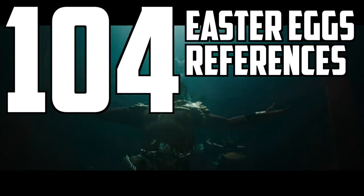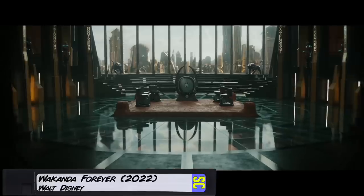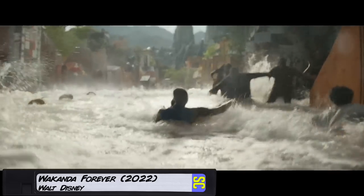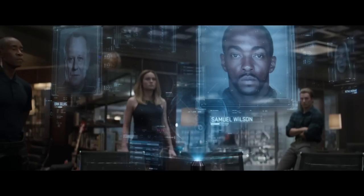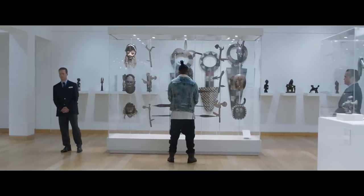Hey, welcome back to Screen Crush, I'm Ryan Airy, and this is all of the Easter eggs, references, and little things that you might have missed in the second trailer for Black Panther: Wakanda Forever. We noticed tons of little details that give hints about the movie's plot and Namor's movie origin, and we also got lots of theories about how this connects to Avengers: Endgame and how there might be a hidden villain not appearing in this trailer. The trailer does hint at Killmonger's return, which I'll go over in just a little bit.